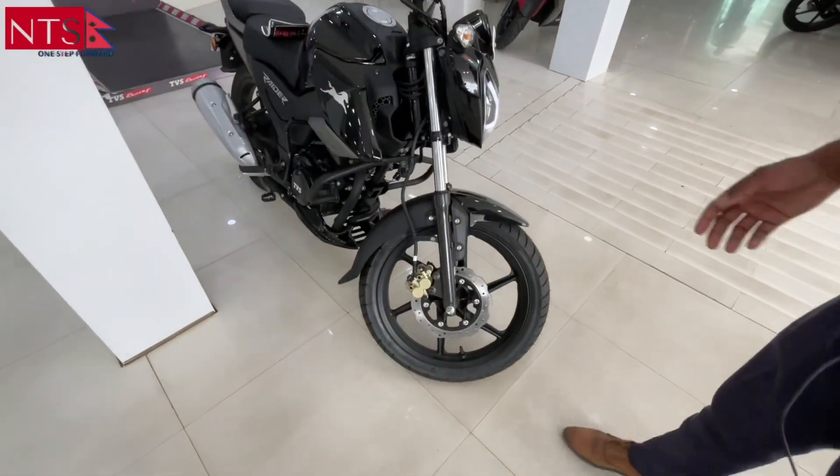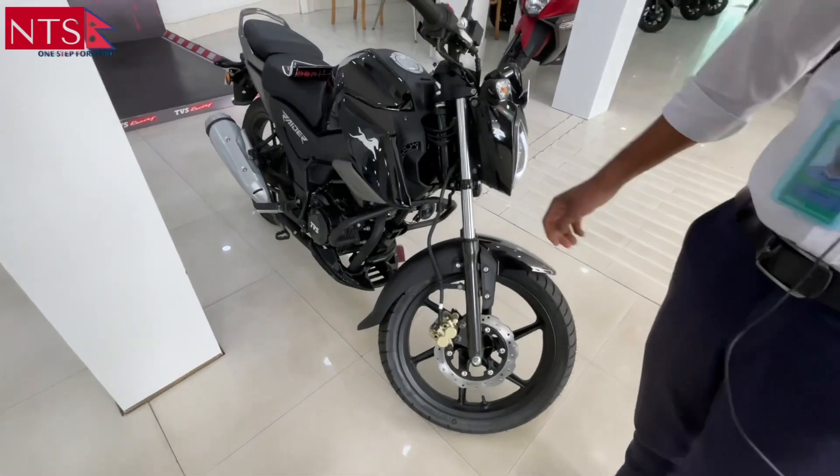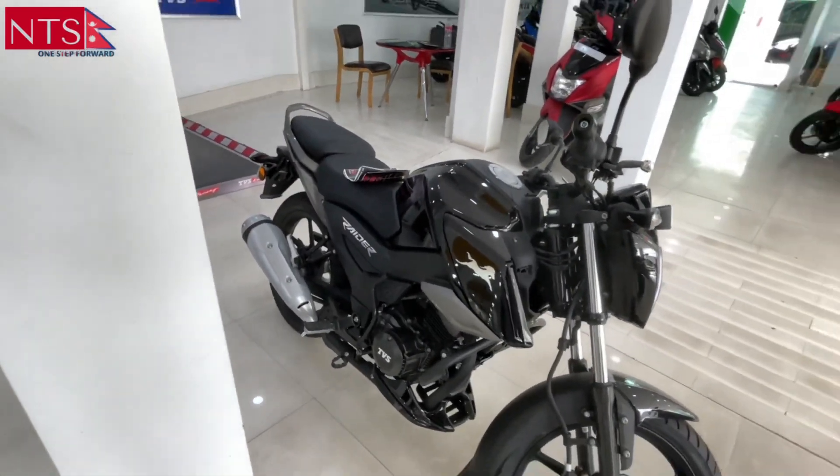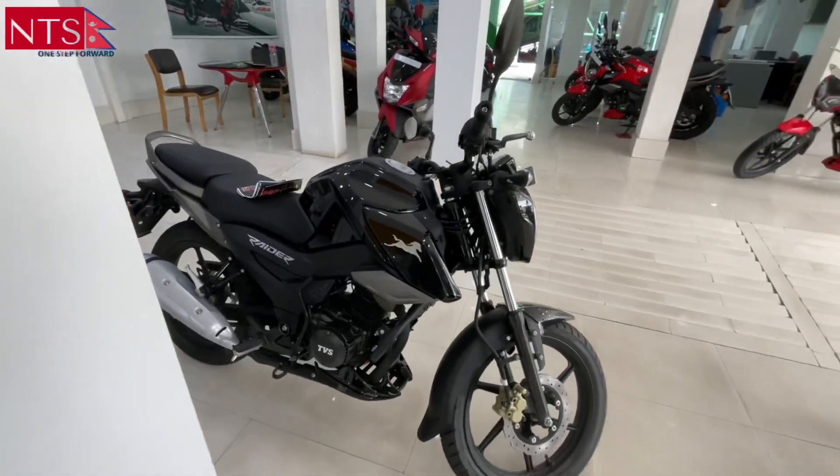It has a front disc brake and a rear brake. It's a tube-type tire.